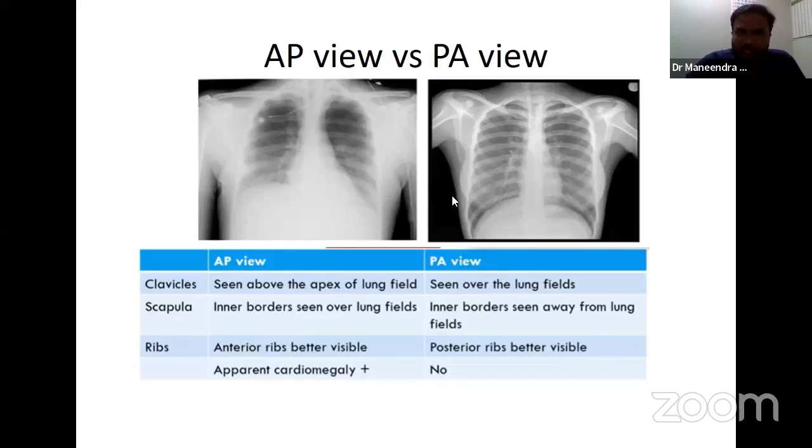The difference between AP and PA view: in AP view, the clavicles are seen just above the apex of the lung field, whereas in PA view they are over the lung fields. In PA view, the scapula does not obscure the lung field, but in AP view the scapula border is visible inside the lung field. Posterior ribs are prominent in PA view and anterior ribs are better visible in AP view. Because the heart is in the anterior part, in AP view there will be apparent cardiomegaly. The X-ray beam going from posterior to anterior is PA view; from anterior to posterior is AP view.